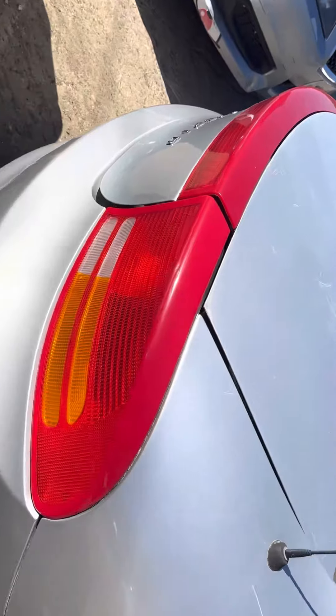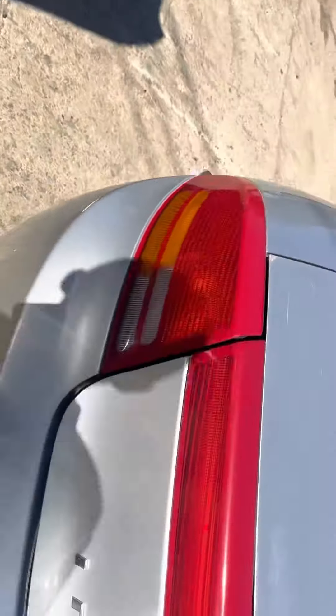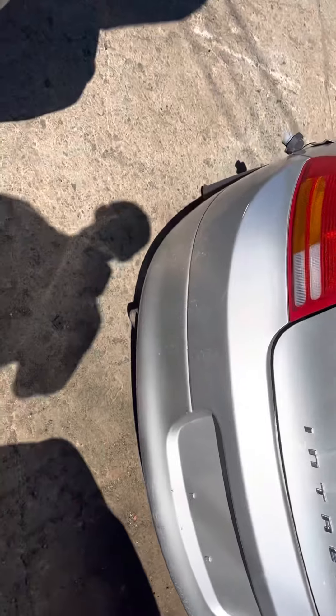Rear bumper looks good, tail light's good, lid is good. Other tail light looks good.